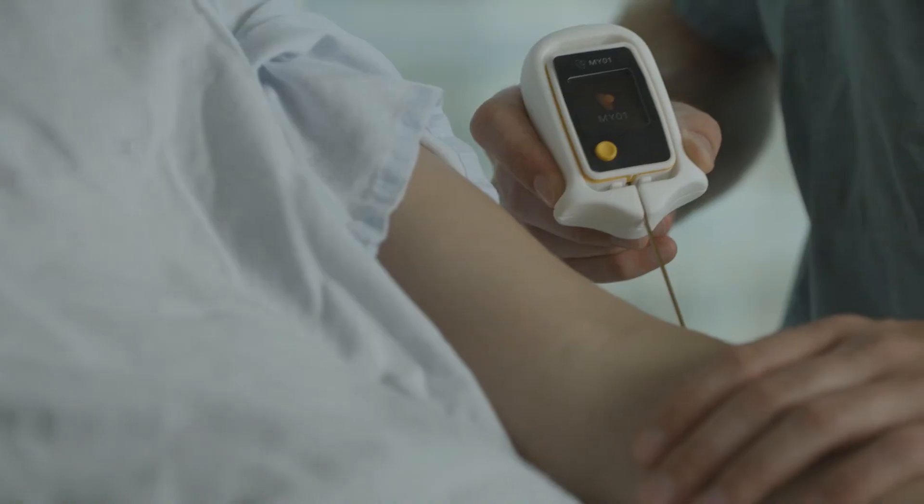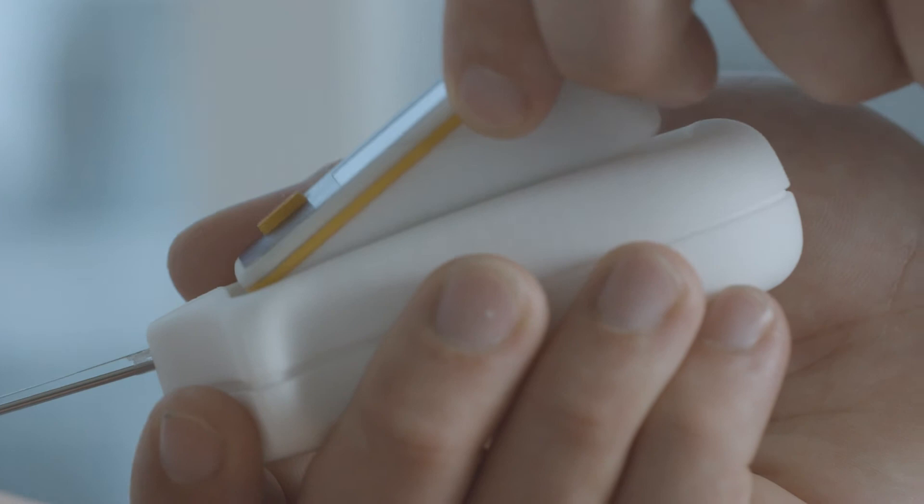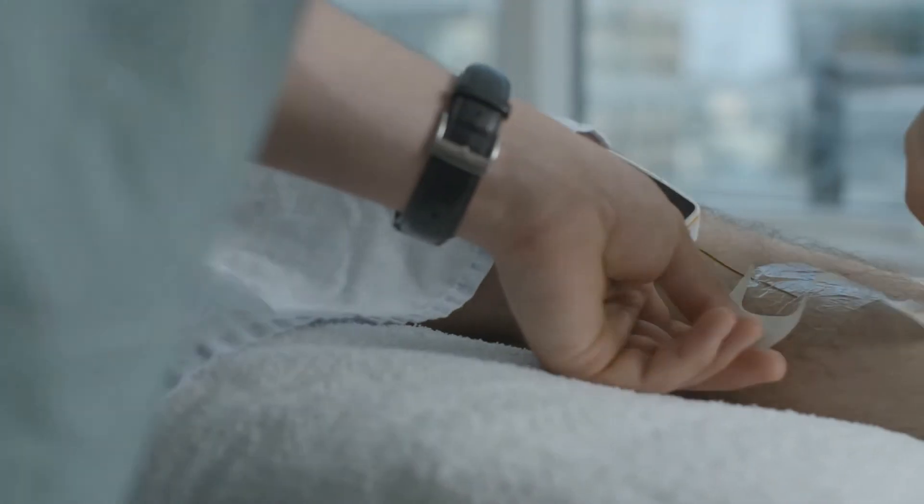We wanted to translate the technology behind MyO1 into a device that was simple, reliable and easy to use. MyO1 measures the pressure by placing a small sensor within the muscle, similar to the way an IV is applied.